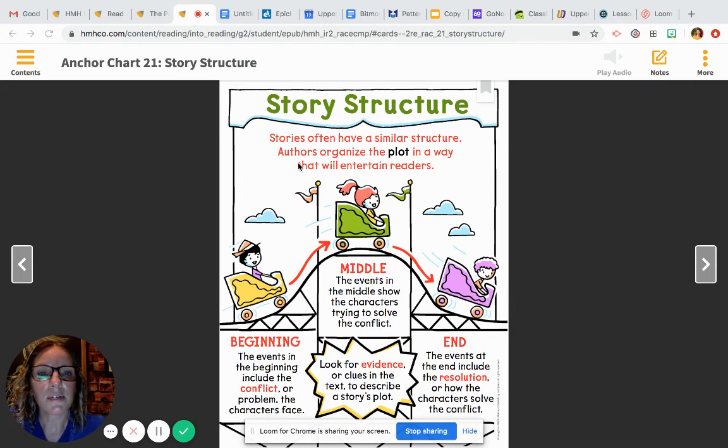Stories often have a similar structure. Authors organize the plot — which is the beginning, the middle, and the end — in a way that will entertain the readers. In the beginning, the events include the conflict or the problem that the characters are facing. In the middle, that's when the characters are trying to solve the problem. At the end, you find out how the problem was solved.